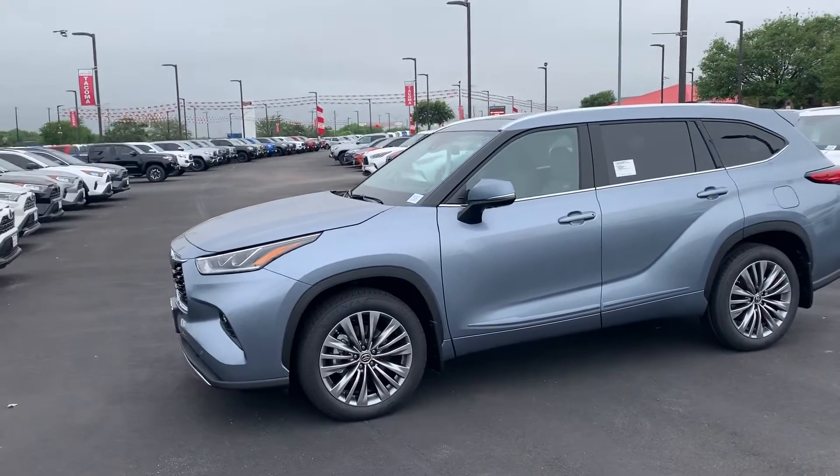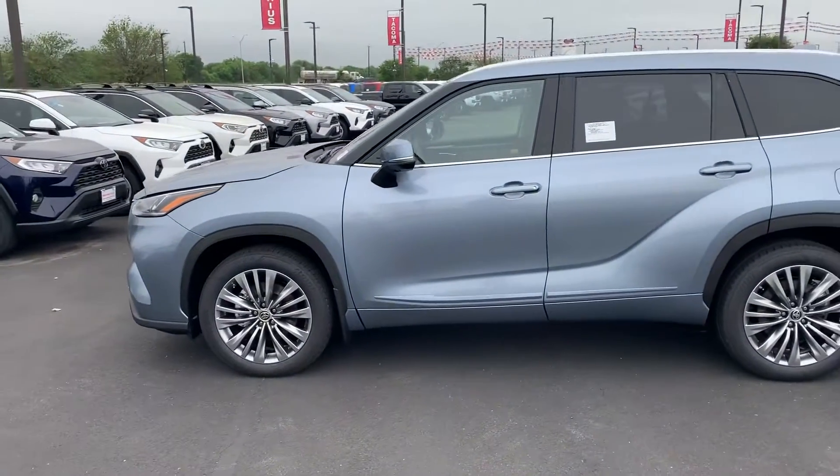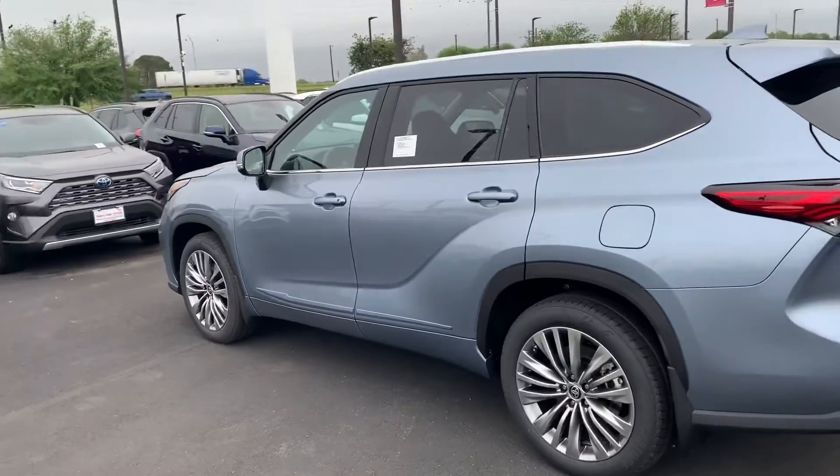Good morning, it's Bo at North Park Toyota. I wanted to send you the 2020 Highlander Platinum front-wheel drive. I know you requested all-wheel drive, but I did want to send you something that we currently have in stock right now.